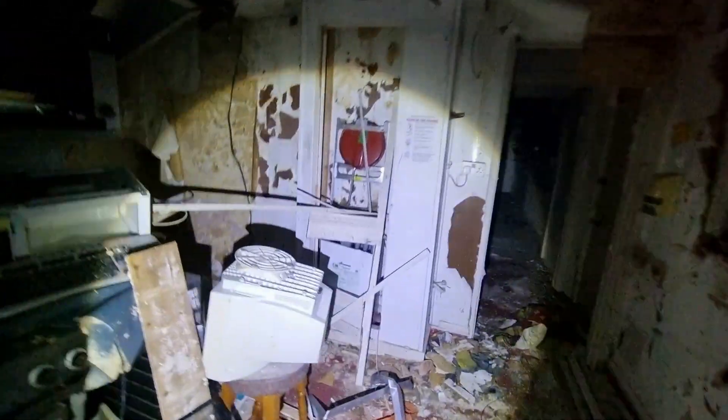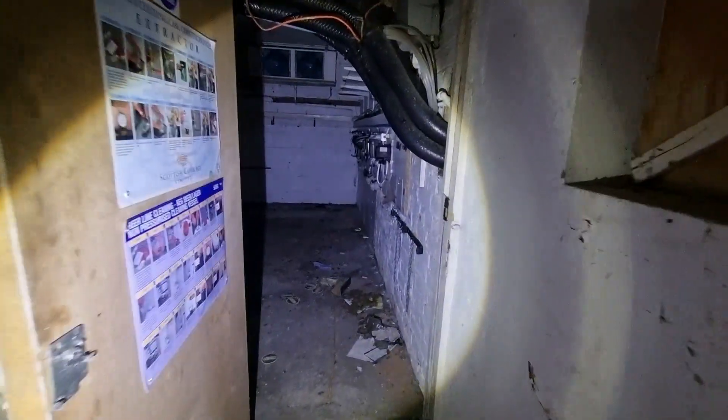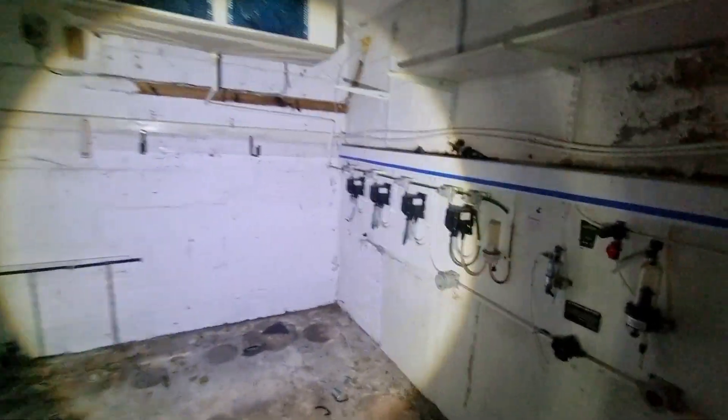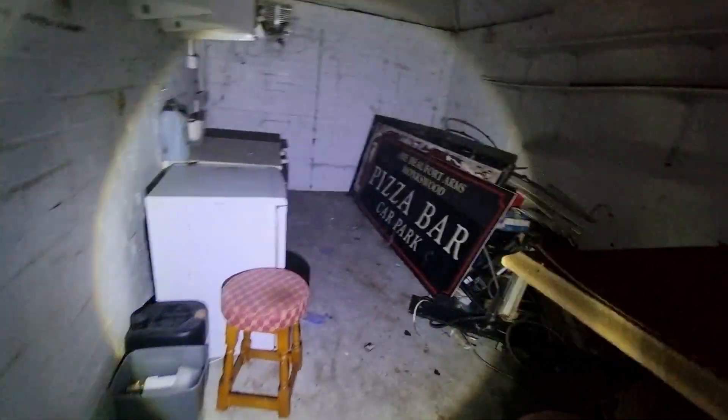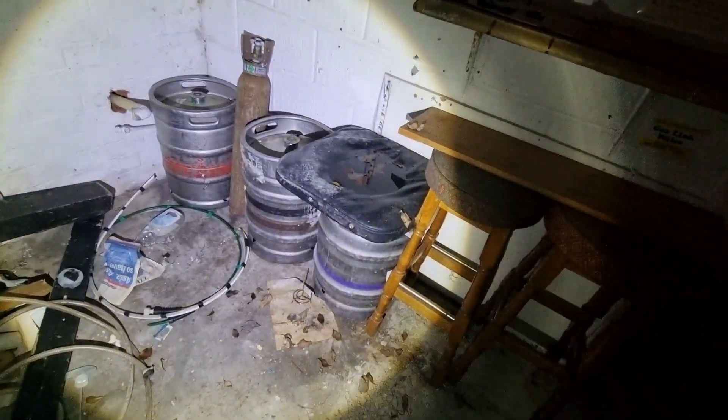There's a bit of storage there. You can keep the screens. And this is where all the drinks would have been connected to the pumps. There's a sign. There's some more kegs.